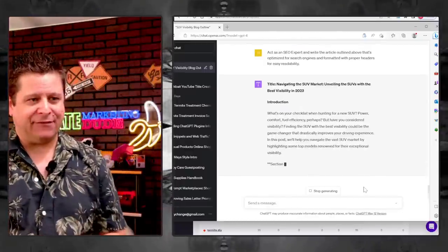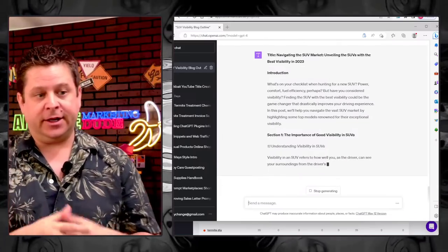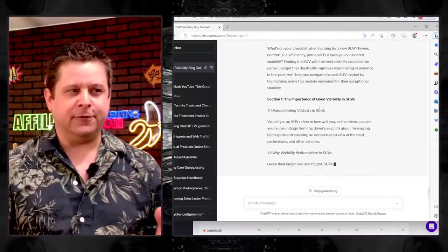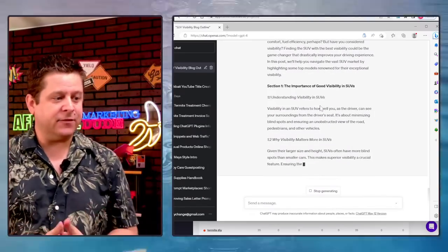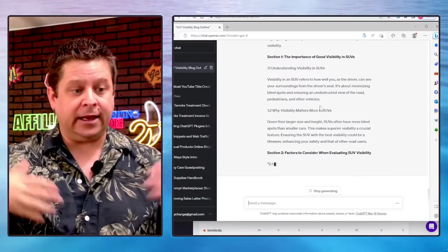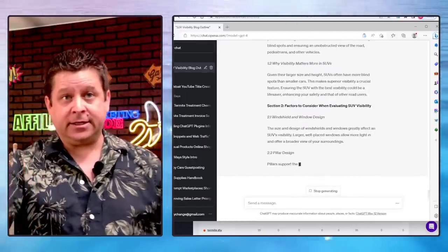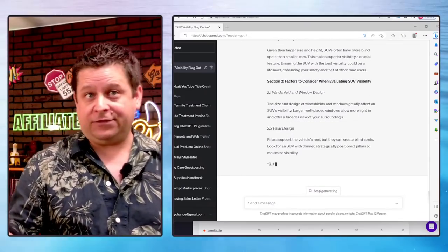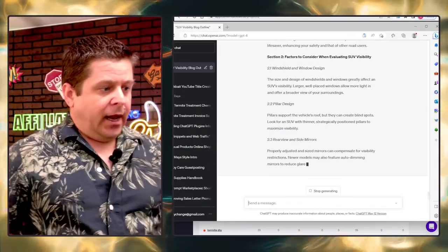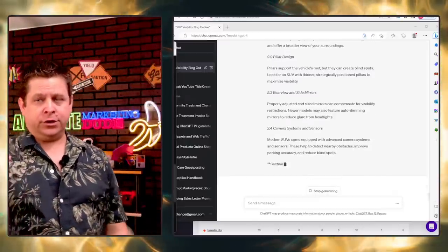ChatGPT is now outputting 'Navigating the SUV with the Best Visibility in 2023' — it already went through and did the 2023 automatically. I'm literally creating this blog post at the speed of AI thought. This is something very, very simple. You can use GPT-4 or GPT-3 — I haven't found a huge difference, but see what you like.